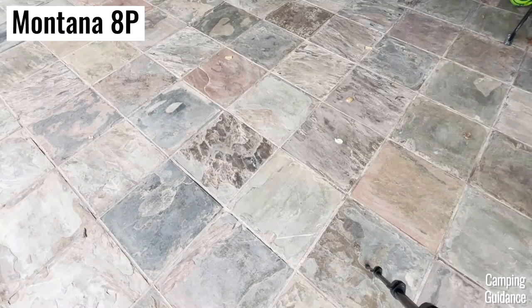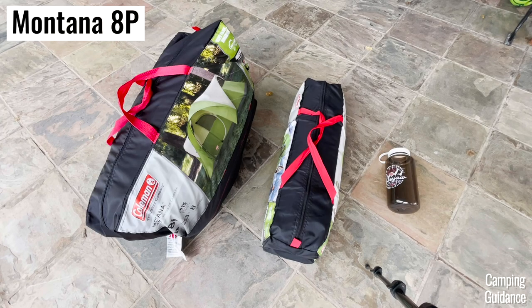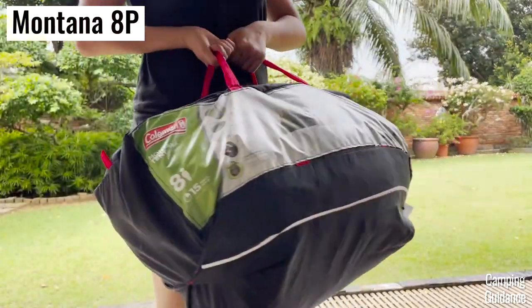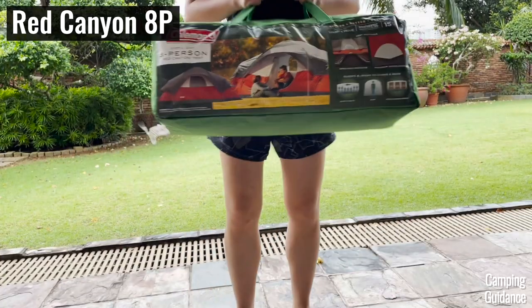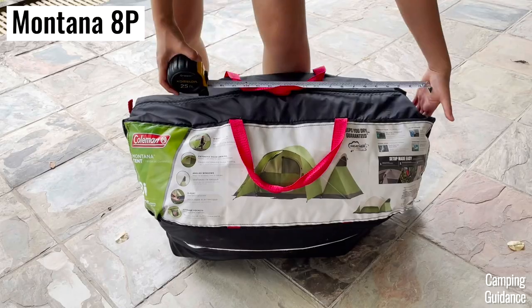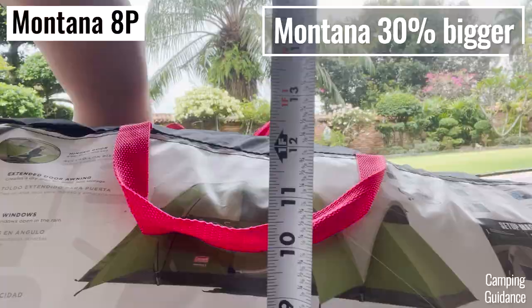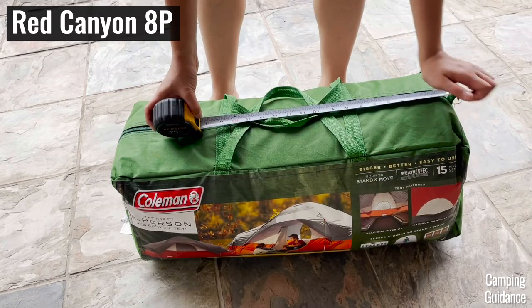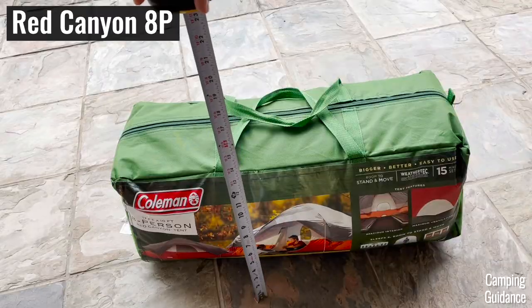For portability, the Montana 8 is a little heavier and bulkier than the Red Canyon 8. The Montana weighs 23.4 pounds while the Red Canyon weighs 20.2 pounds. Also, the Montana has a packed size of 26 by 15 by 12 inches, which is about 30% bigger than the Red Canyon's packed size of 26 by 13 by 10 inches.